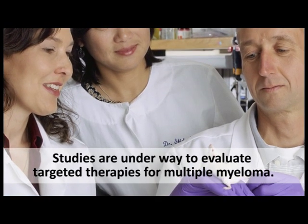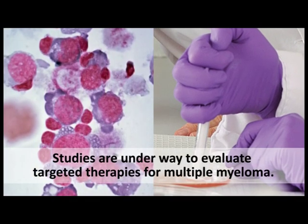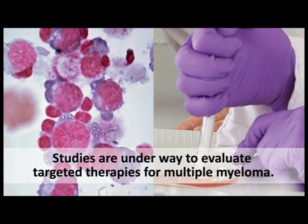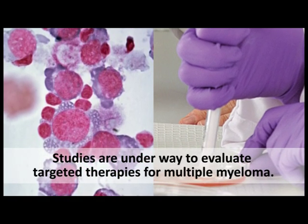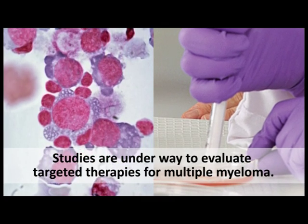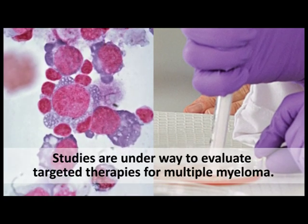Preclinical experiments and clinical trials are underway to evaluate additional targeted therapies and to find out how best to use these drugs in combination with each other and with standard therapies. This tutorial describes several strategies being pursued for the treatment of multiple myeloma. Many of these strategies are also relevant for, and being tested in, other types of cancer.